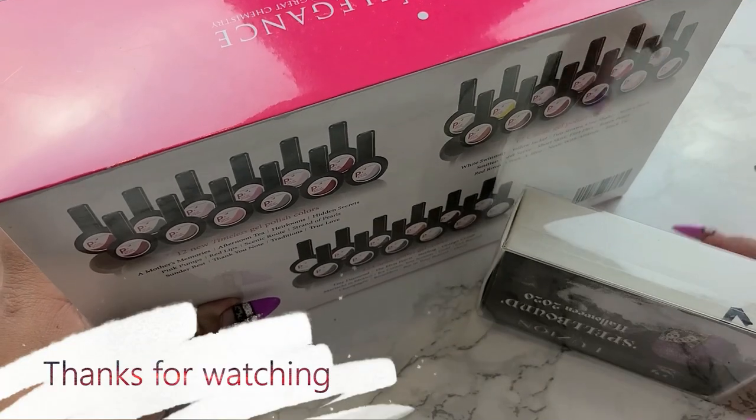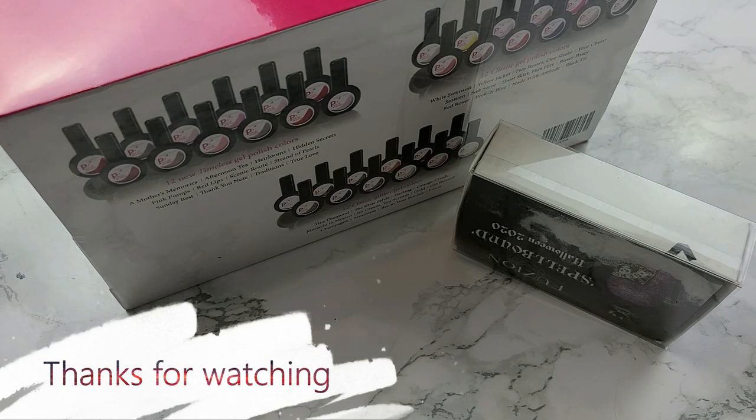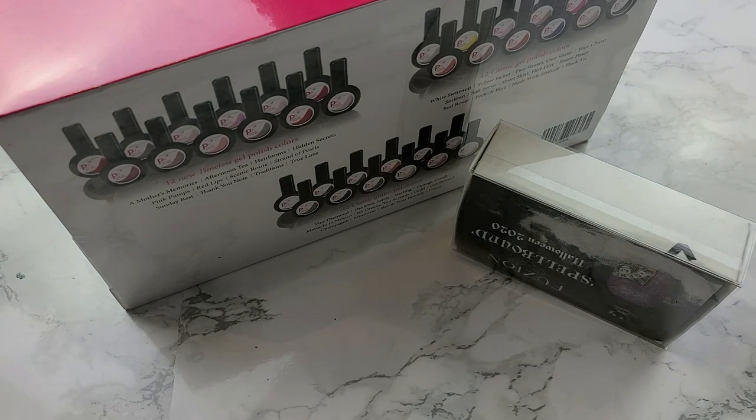Thank you so much for watching this massive haul video — this was a lot of goodies for me to receive. Now I have to go and film individual tutorials for all of them. Have a great day, everybody. Bye!